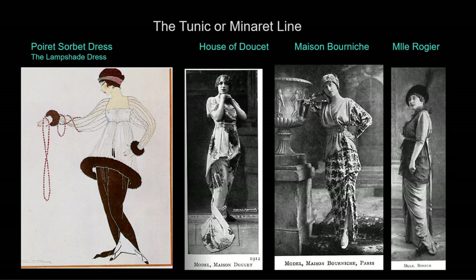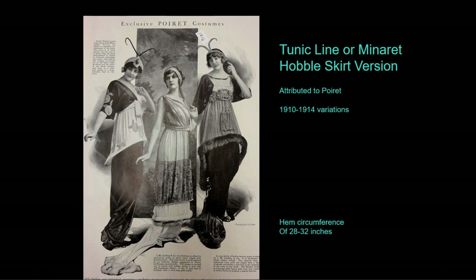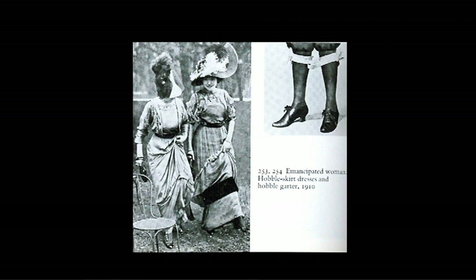Mainstream Paris couturiers immediately created their own versions — now called the tunic line or minaret. The tunic refers to the shorter layer ending around the hips, a softer version created by draping and layering instead of a wired overskirt, with a very sinuous, snake-like feeling. Between 1910 and 1914 Poiret released several versions; the underskirt became very small at the hem — called a hobble skirt because it caused women to walk in tiny mincing steps. Some women even wore straps around their legs to keep their steps small so they wouldn't accidentally tear their skirts. Many fashion historians found this ironic: just as women gave up the corset, fashion asked them to bind their legs.